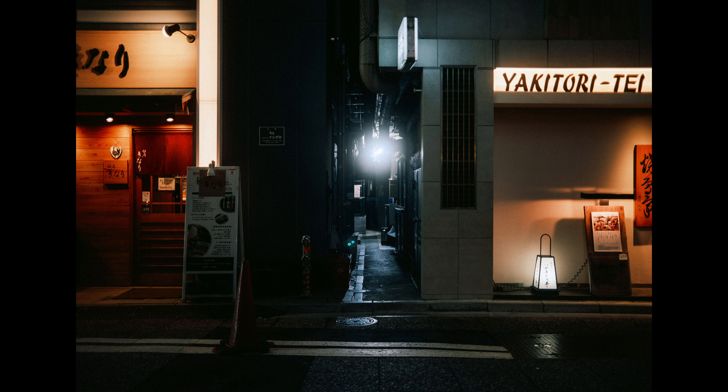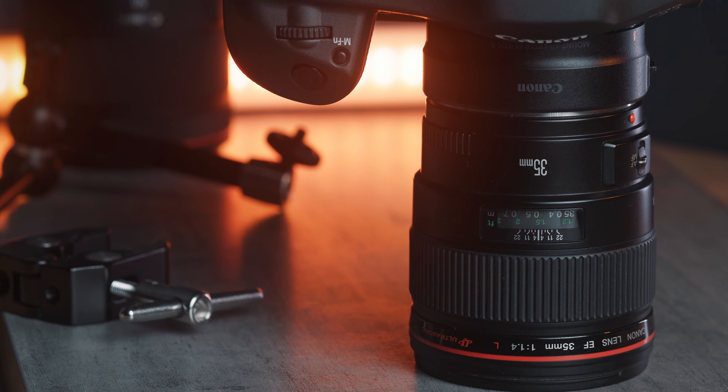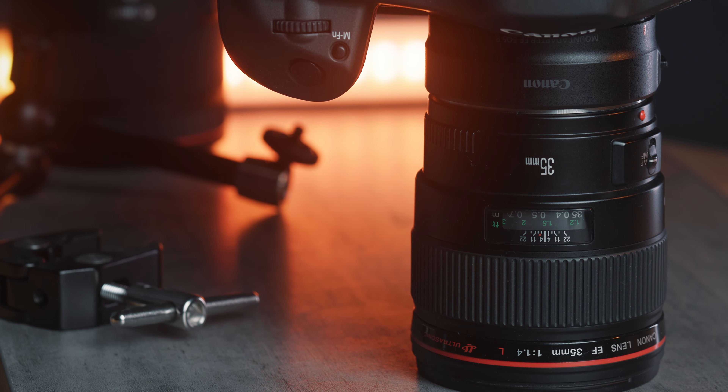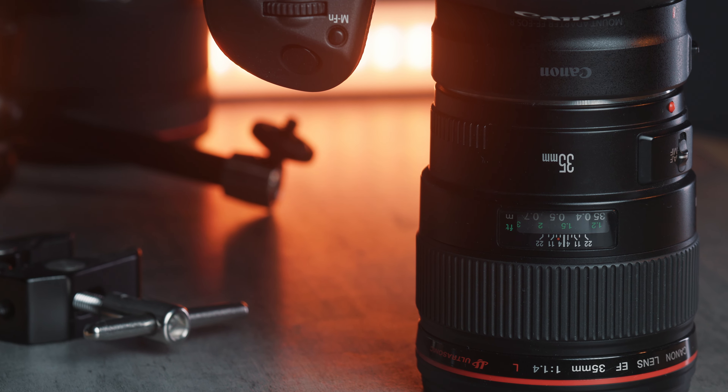The Canon 35mm f1.4 L was one of the original L series primes for the newly released EF mount. This lens is constructed with 11 elements in 9 groups, with one of those elements being an aspherical ground glass.